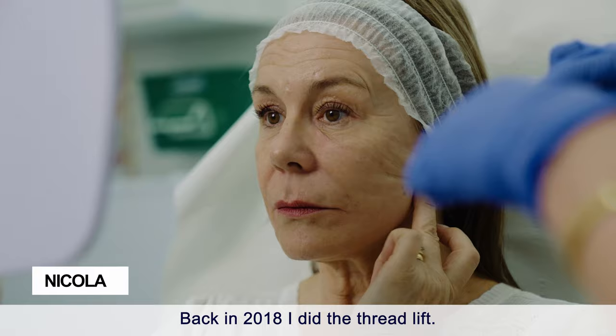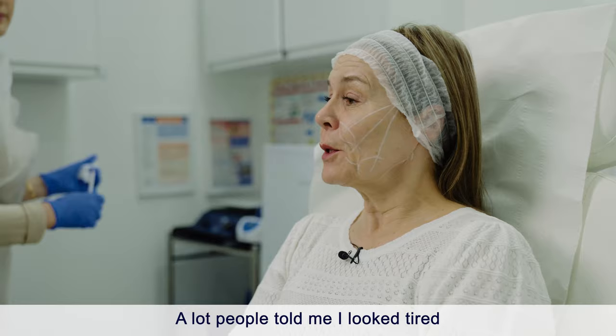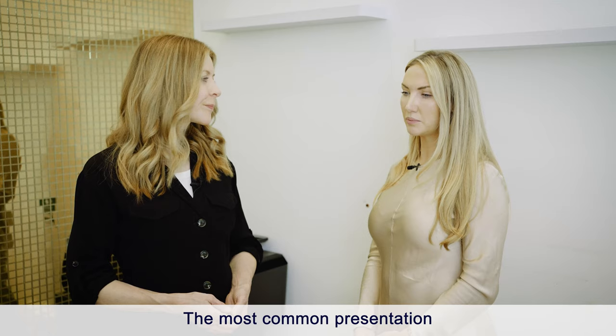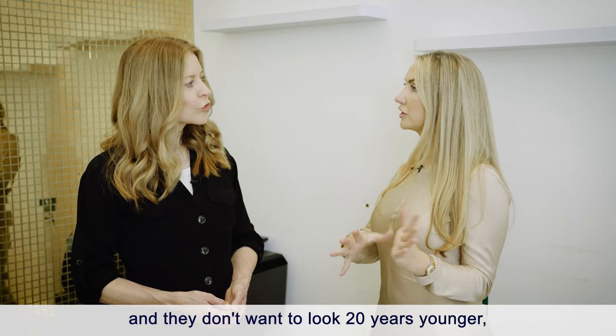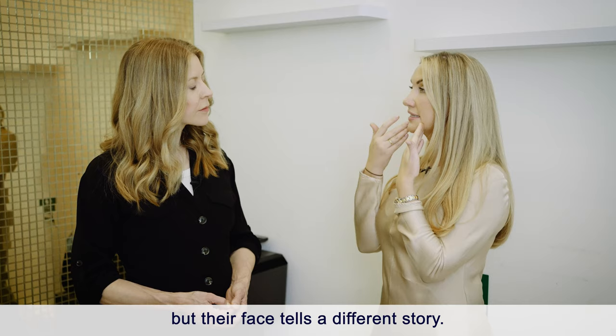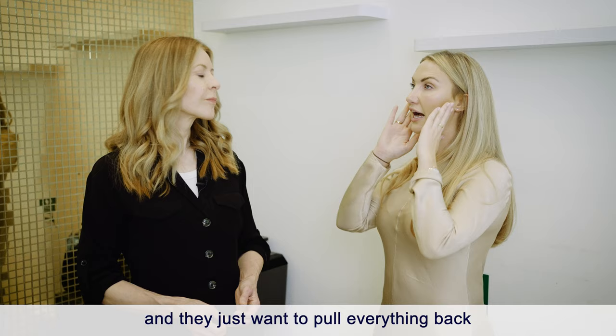Back in 2018 I had a thread lift and the difference for me was incredible — it gave me a lot more confidence. People kept telling me I looked tired and I got fed up with it. The most common presentation we see is clients who don't want to look 20 years younger; they just want to look and feel happier in themselves when their face is telling a different story. My typical client is probably 48 to 65.